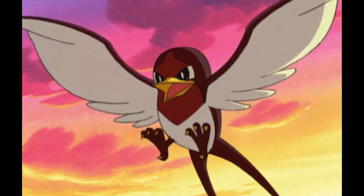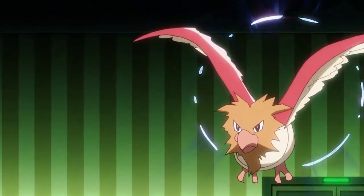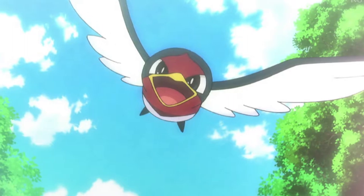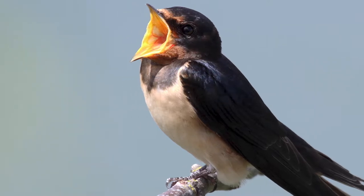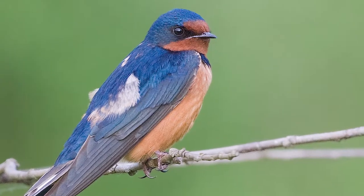Taillow is Generation 3's compulsory bird you find early on in the game, like Pidgey and Spearow in Gen 1, or Hoothoot in Gen 2, so is a key part of everyone's party in the early part of the game. As the name may indicate, it's in fact based on a real-world swallow — specifically the Barn Swallow, the most widespread species of swallow in the world, found across Europe, Asia, Africa, and the Americas, so you should easily be able to find one in your own back garden.